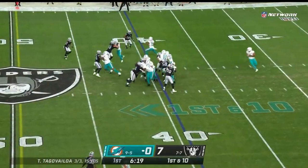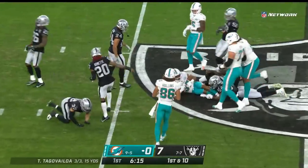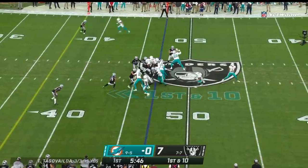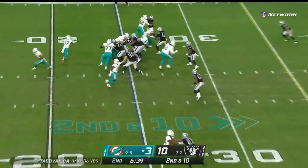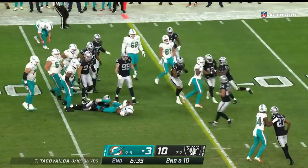28th in the NFL, just six and a half yards per attempt. Here's a nice hole for Myles Gaskin as they get back this week after missing time, and all of them have been productive for this offense. Raiders showing some pressure here — it's another run play. Gaskin makes a nice cut and gets eight. On the ground, Gaskin — Myles Gaskin with a gain of seven.